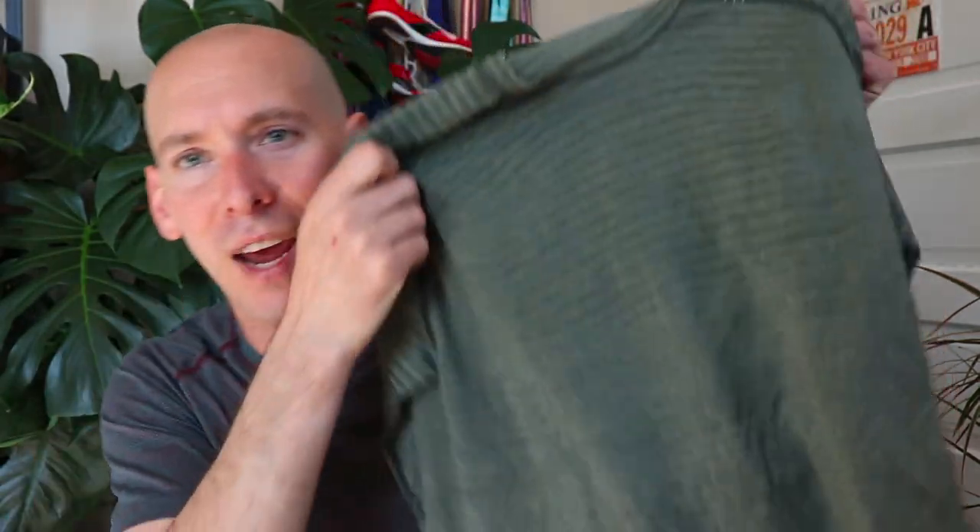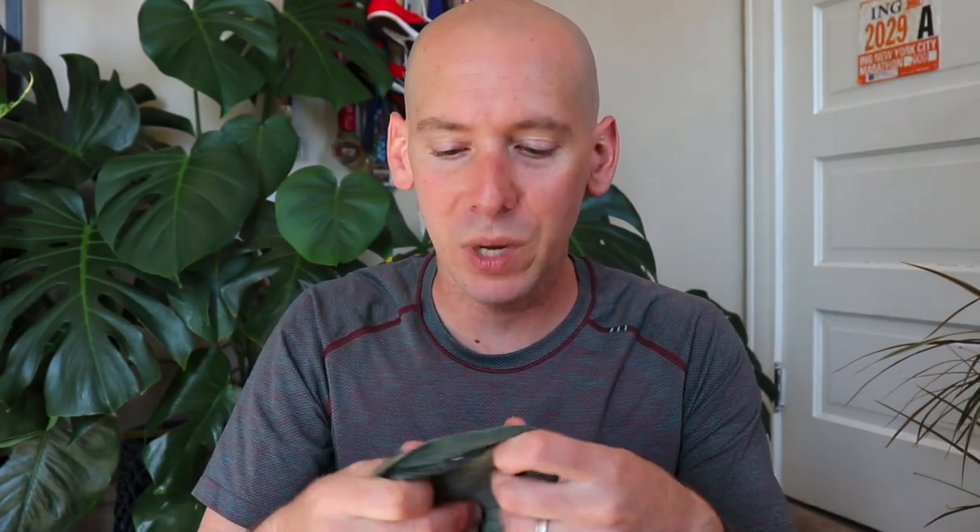Last but not least, there is the Metal Vent Tech long sleeve. I am such a fan of this shirt — it's one of my favorite long sleeve shirts now because it's thin and light, but it's also really warm. I like the fact that it actually looks like a normal shirt, not a running shirt, so it's really stylish with some nice flex to it. Lululemon, thank you for sponsoring this video and hooking me up with these amazing pieces of running gear. Viewers, you can shop these products at the links below — I promise you're going to absolutely love them. Lululemon makes incredible gear.